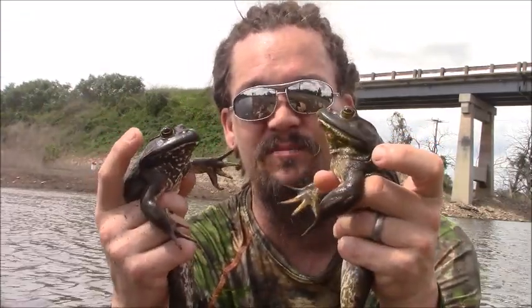Another cool thing about these guys is that in the wild they can live for up to a decade, but they have been reported at over 15 years in captivity. So quite a long life for an amphibian in these parts.